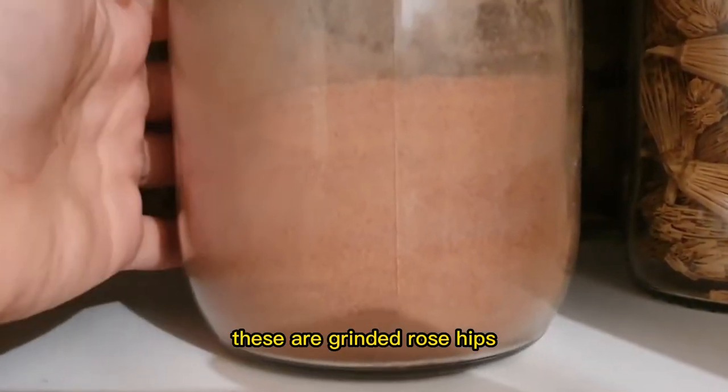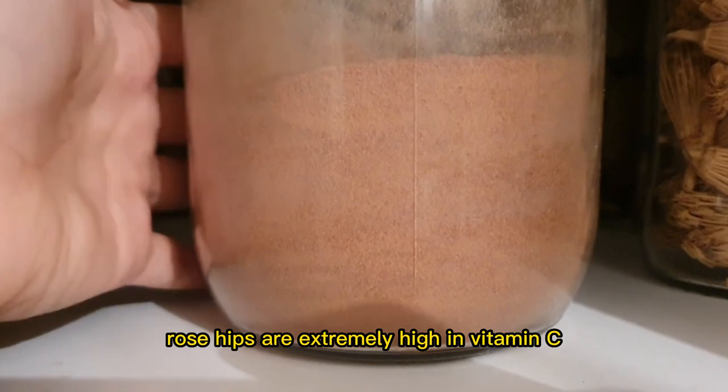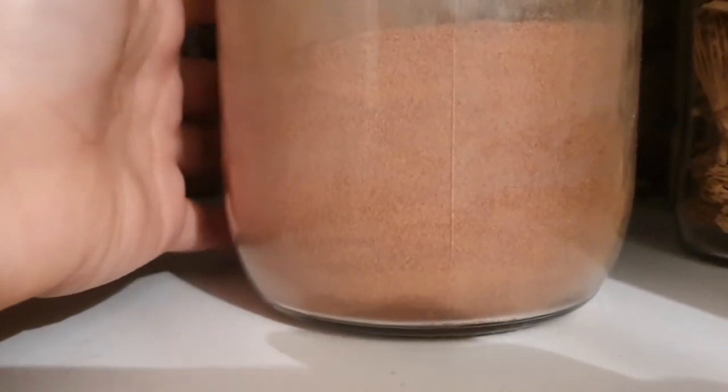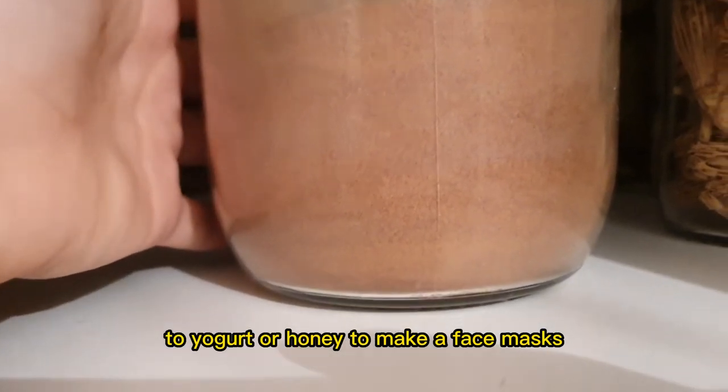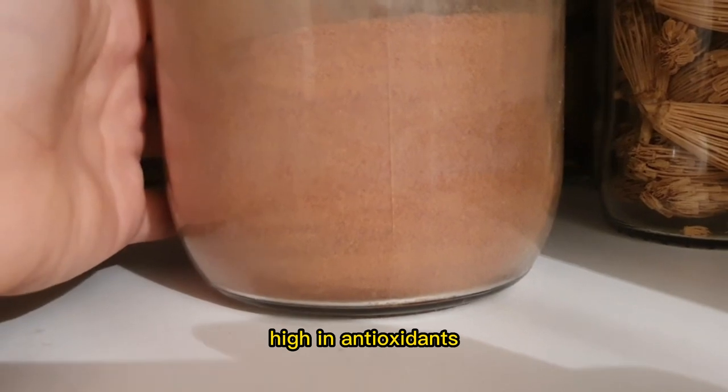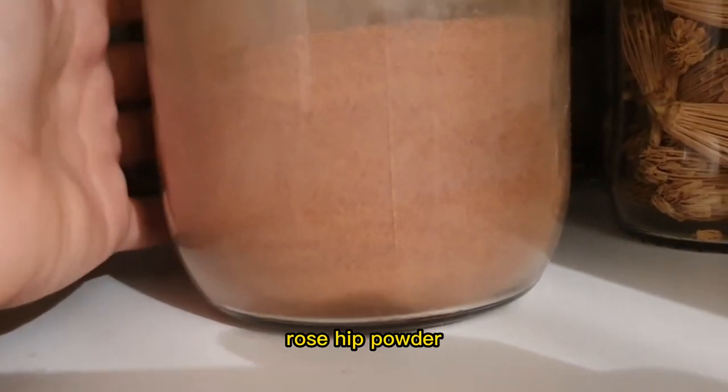These are ground rose hips. Rose hips are extremely high in vitamin C. We use it to add to smoothies, and we also add it to yogurts or honey to make face masks. High in vitamin C and antioxidants.